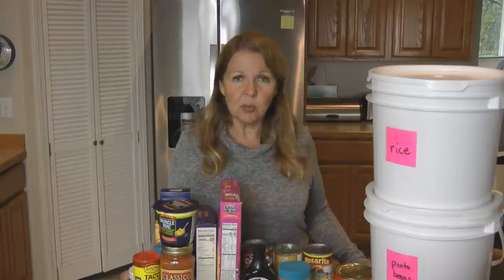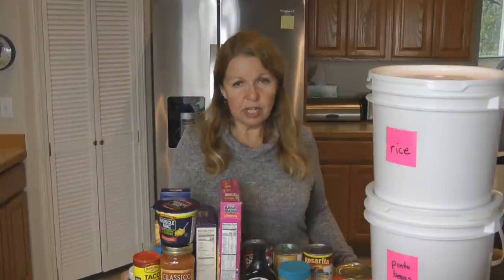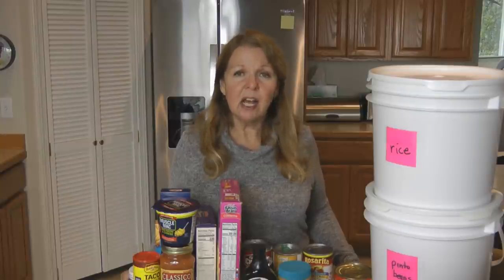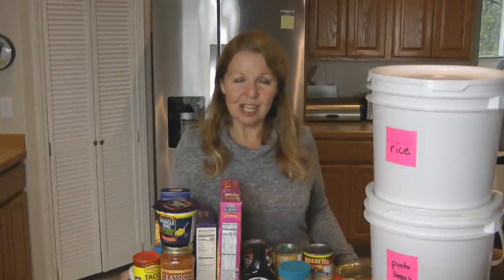That'll help ease the situation through whatever comes our way. If you liked this video, please share it with someone else who might enjoy it. Learn more at alaskagranny.com and please subscribe to the AlaskaGranny channel.